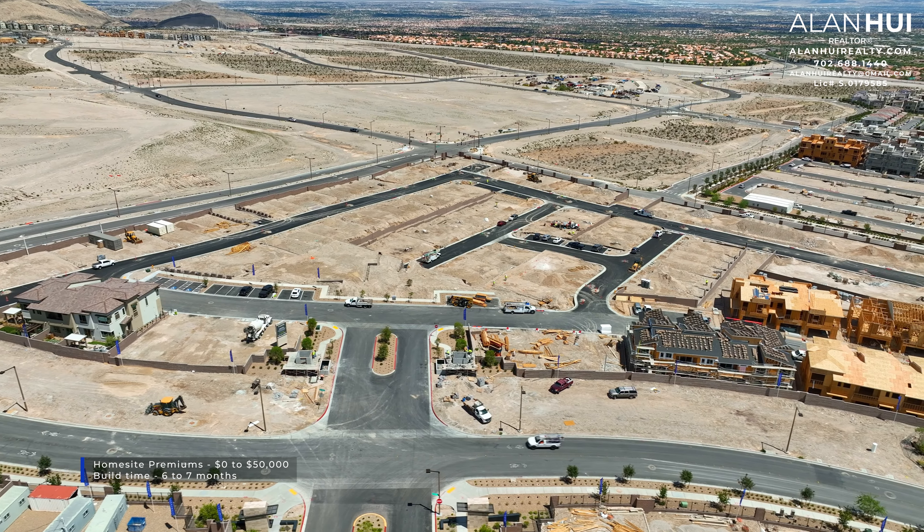In this hallway is a Honeywell thermostat, and up here is your doorbell chime. Down this hallway to the left is under-the-stairs storage. There is also a powder room on the first floor.